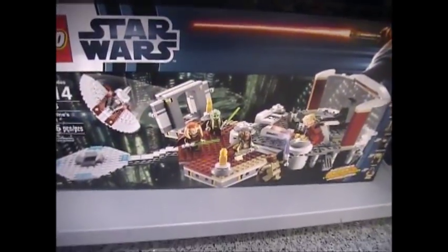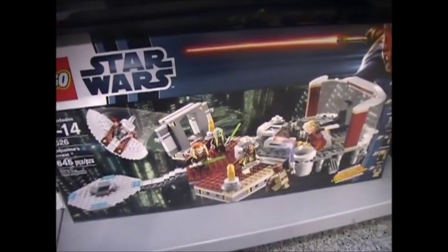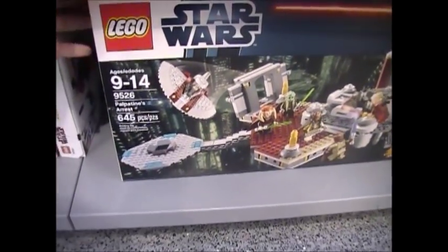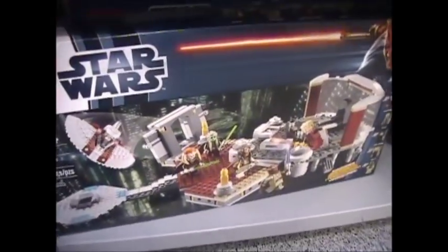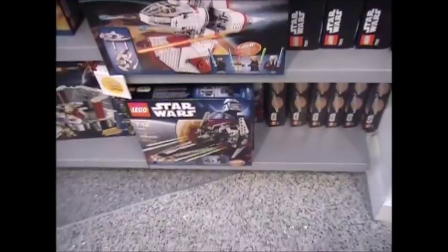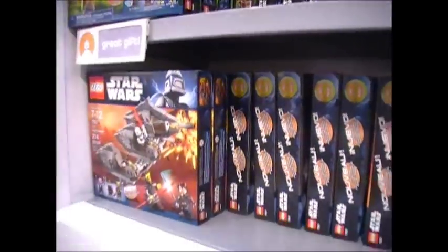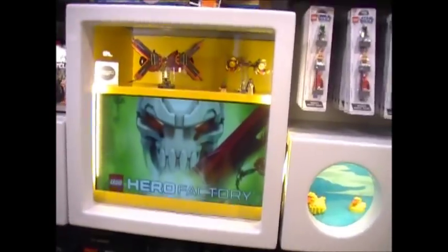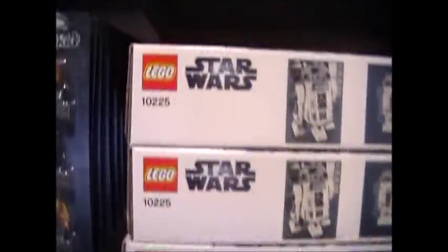These are probably the only summer sets I have here because I came yesterday and picked up the Death Star's gift set. I also went to Legoland two days ago but didn't do a video of that. Here's Palpatine's Arrest — I would buy it but it's $90, which I think is a bit overpriced, though you do get some really nice figures. You've got the Jedi Defender T-6, the Falcon, some older 2011 summer sets, the pod racer set — you can watch my review on that — and some new magnet sets.